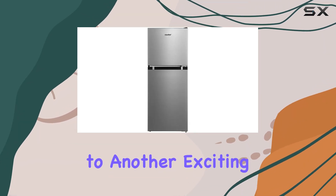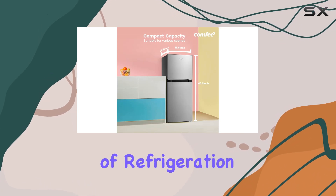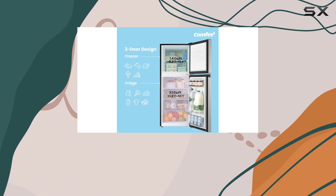Hey everyone, welcome back to another exciting review. Today, we're diving into the world of refrigeration with the Comfy 4.5 cubic feet double door refrigerator.